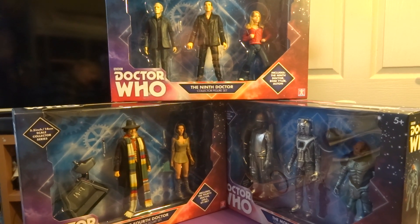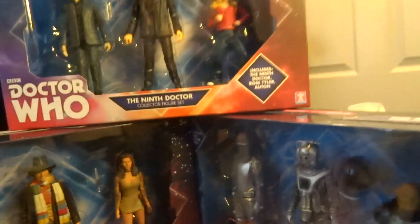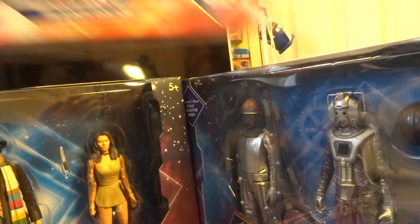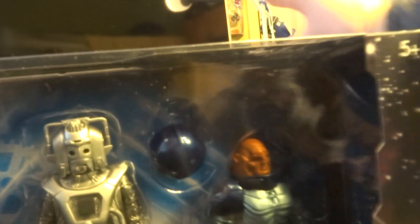Hello YouTubers, this is a quick first look at the B&M set for 2017. This is not a review — a review will be coming later. So anyway, let's take a look at them from most interesting to least interesting.